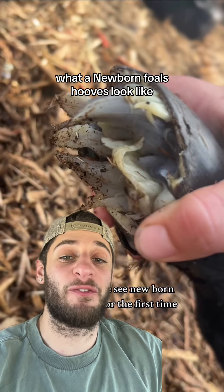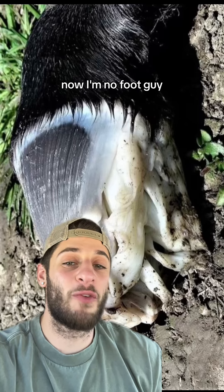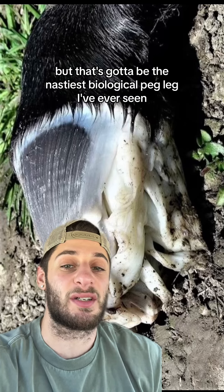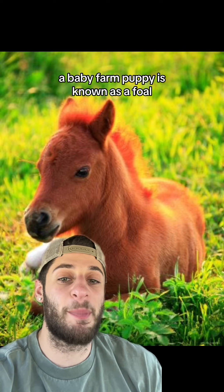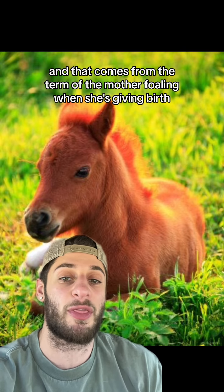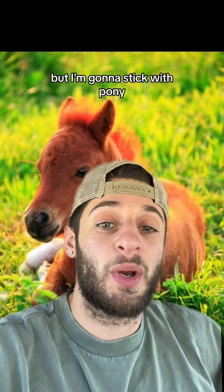These chicken salad cleats are what a newborn fowl's hooves look like. Now I'm no foot guy, but that's got to be the nastiest biological peg leg I've ever seen. If you didn't know this already, a baby farm puppy is known as a foal, and that comes from the term of the mother foaling when she's giving birth. You can do what you want, but I'm going to stick with pony.